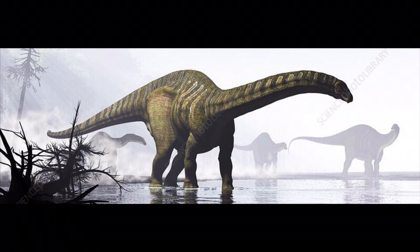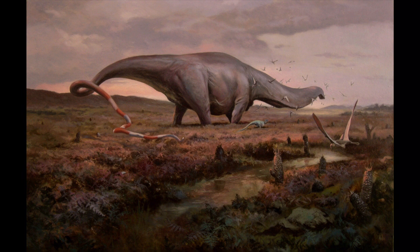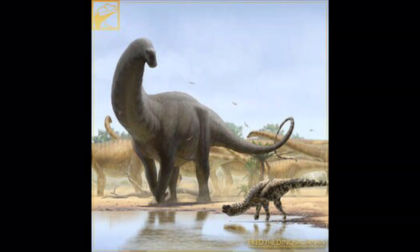Apatosaurus lived about 152 to 151 million years ago during the late Kimmeridgian to early Tithonian age and are now known from fossils in the Morrison Formation of modern day Colorado, Oklahoma, New Mexico, Wyoming, and Utah in the United States. Apatosaurus had an average length of 21 to 22.8 meters (69 to 75 feet) and an average mass of 16.4 to 22.4 tons.